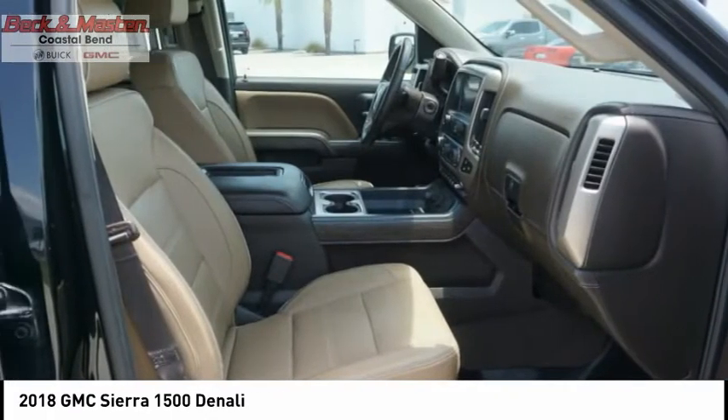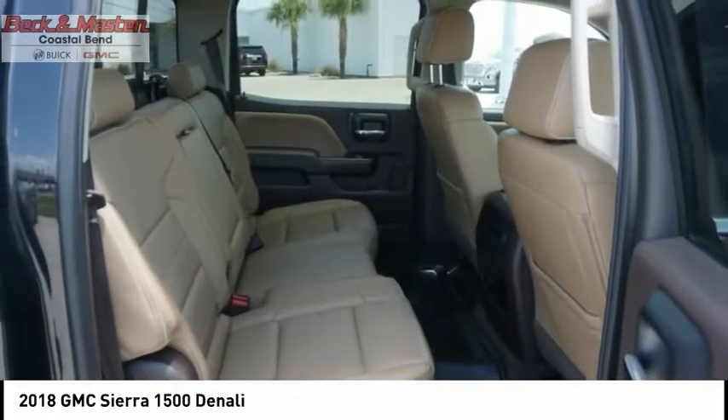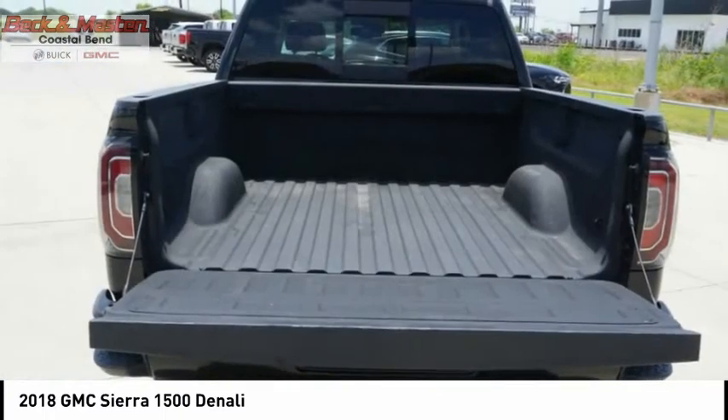Rear step bumper. A vehicle like this doesn't come along every day. Come in and get it before someone else does.